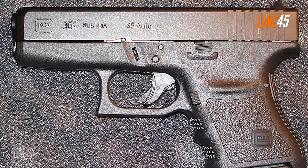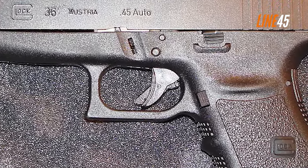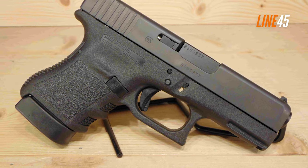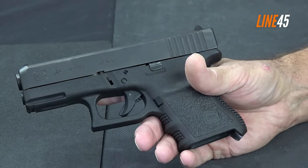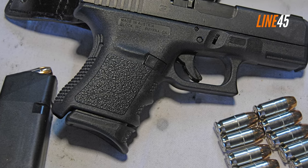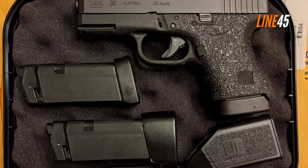The G36 is an excellent .45 ACP pistol, well-suited for a variety of personal defense and recreational shooting needs. It has a slimline design, making it one of the most comfortable .45 ACP pistols to handle. The G36 has a six-round magazine capacity with a short overall length of 6.97 inches and a barrel length of 3.78 inches.